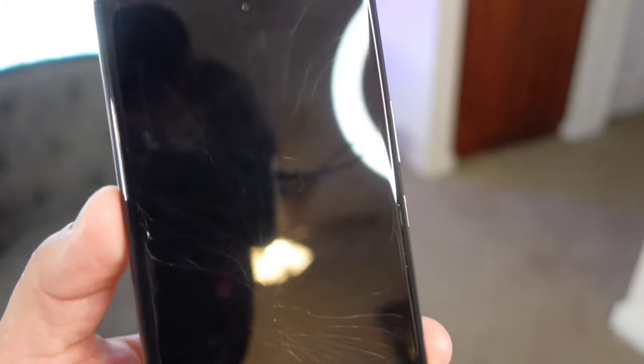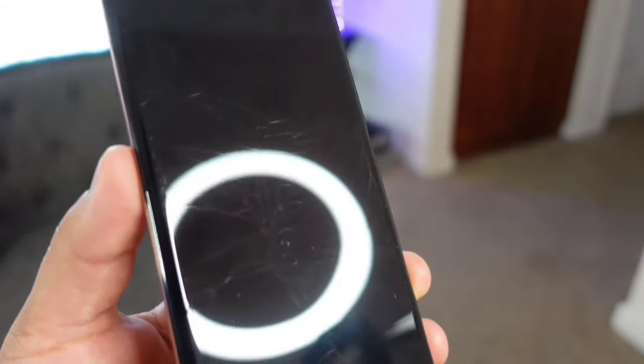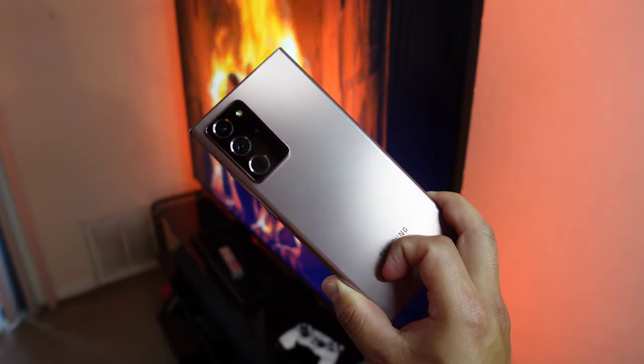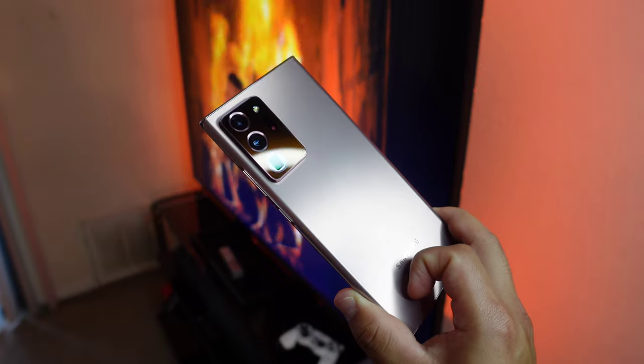I've already damaged my display once — I had to get it replaced because I accidentally dropped it without a case on a rock. So I also suggest throwing a screen protector on there as well. If you're interested in the cases or screen protectors I use, I'll have some links down in the description. But aside from that, this is a beautiful looking device. You get that beautiful mystic bronze color on the back, which looks really nice and premium. You do have to worry about fingerprints if you carry the phone around naked.